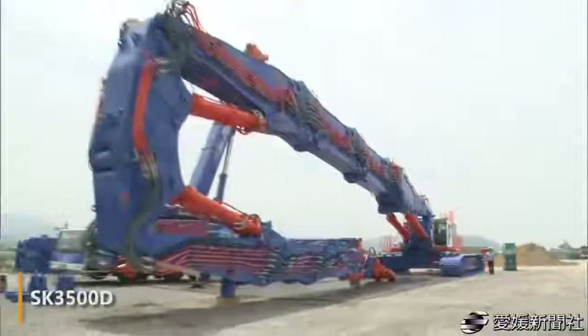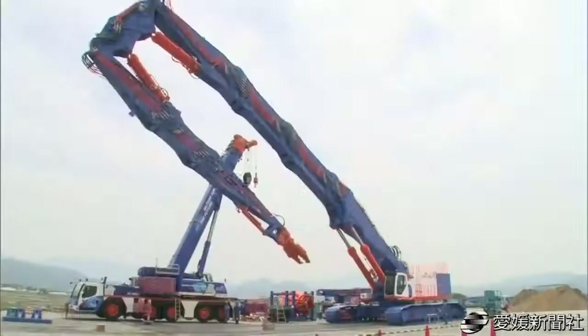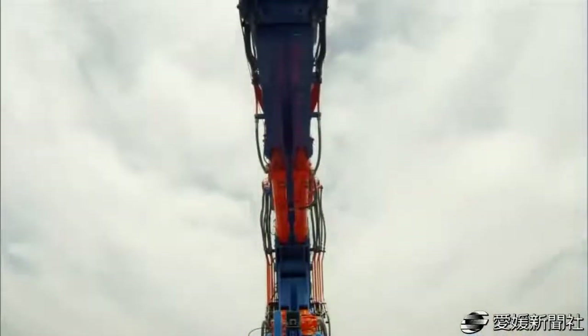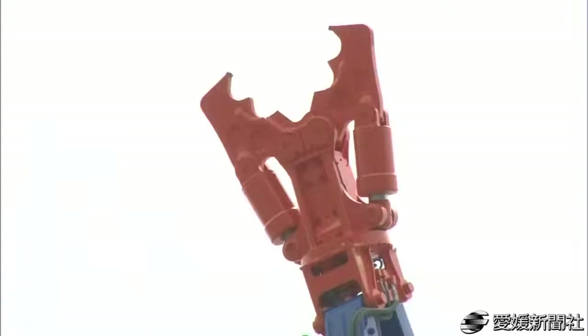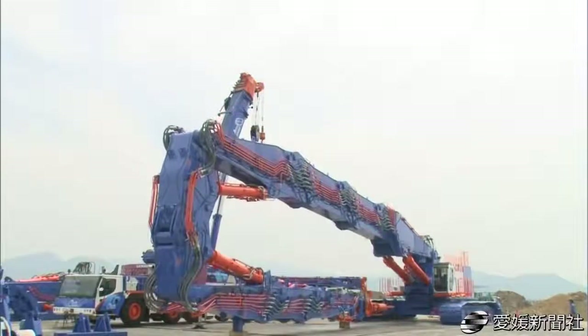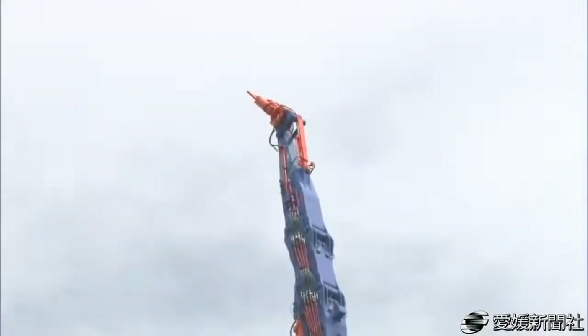The absolutely unique Japanese crane SK-3500D went into the Guinness Book of World Records as the biggest crane destroyer of buildings and skyscrapers in the world. At the end of the machine, you can see huge nippers that allow this crane to operate at a height of 213 feet — an absolute world record for the destruction of objects.